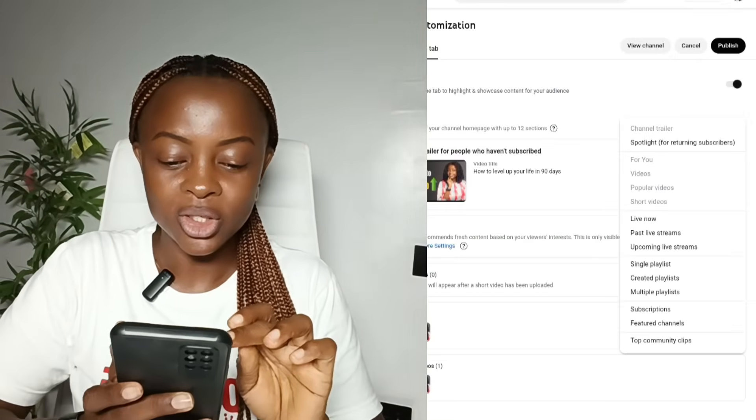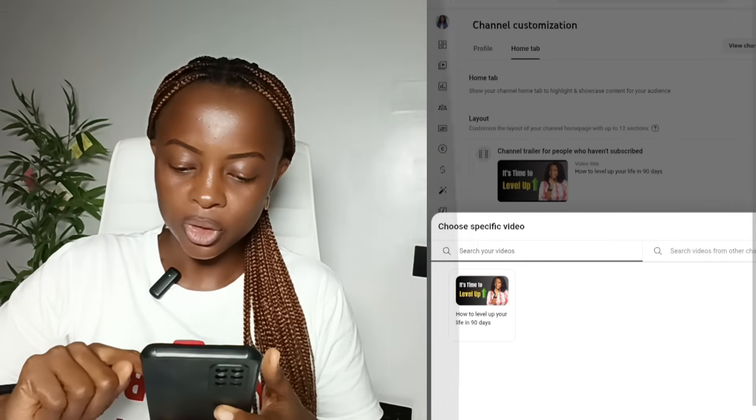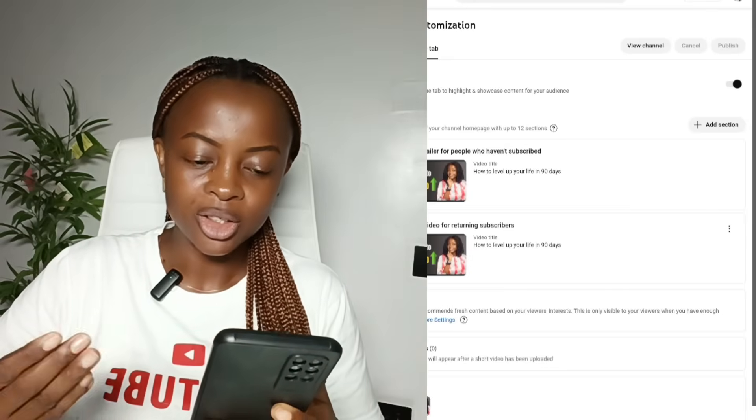Channel trailer is for people who haven't subscribed to your channel. The second setting under customization is featured video or spotlight, and this one is for returning subscribers — someone who has been on your channel, watched your videos, and subscribed. The next time they come over, you want to show them the kind of video that will make them stay, and this is where you use the spotlight to keep them coming back again and again. The right kind of video to use for your spotlight is one that adds extra value to the trailer you've already used.